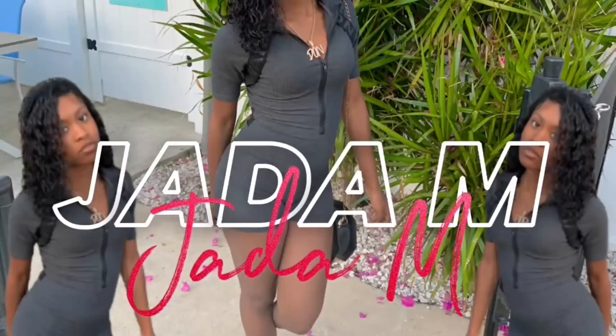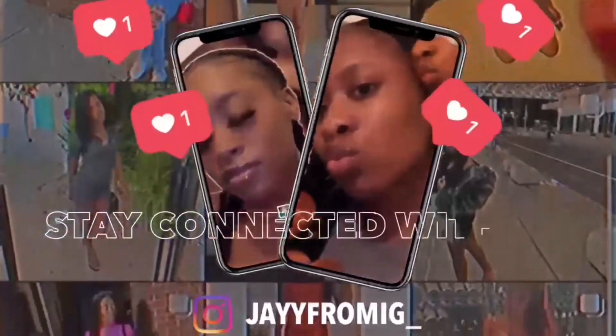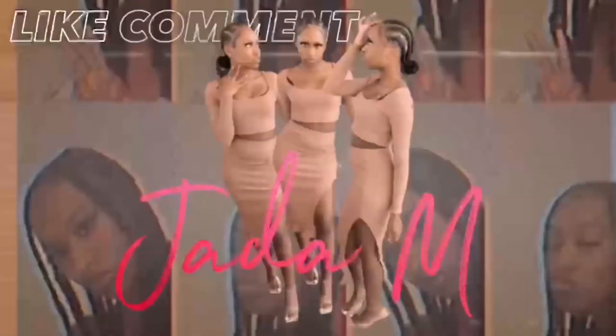What's up guys, it's your girl Jada, and I am back again with another video. Today we're going to be doing a summer wardrobe haul and I'm going to be showing you my summer fits, some loungewear, and more. So get ready to like, comment, subscribe, and turn on post notifications.